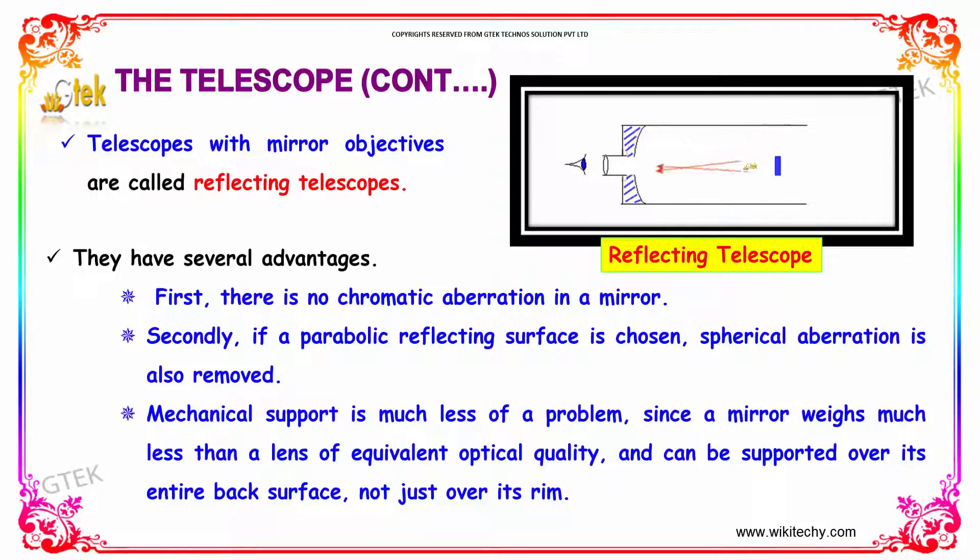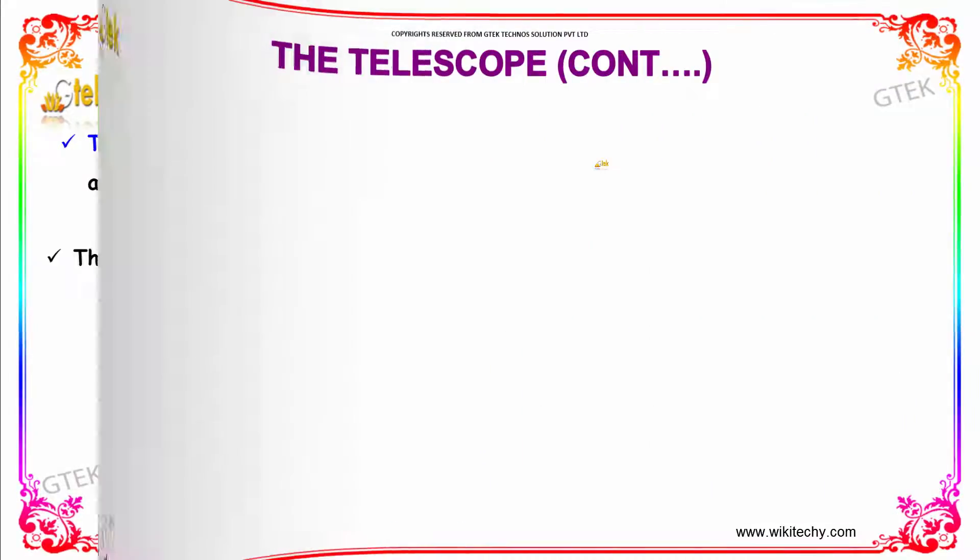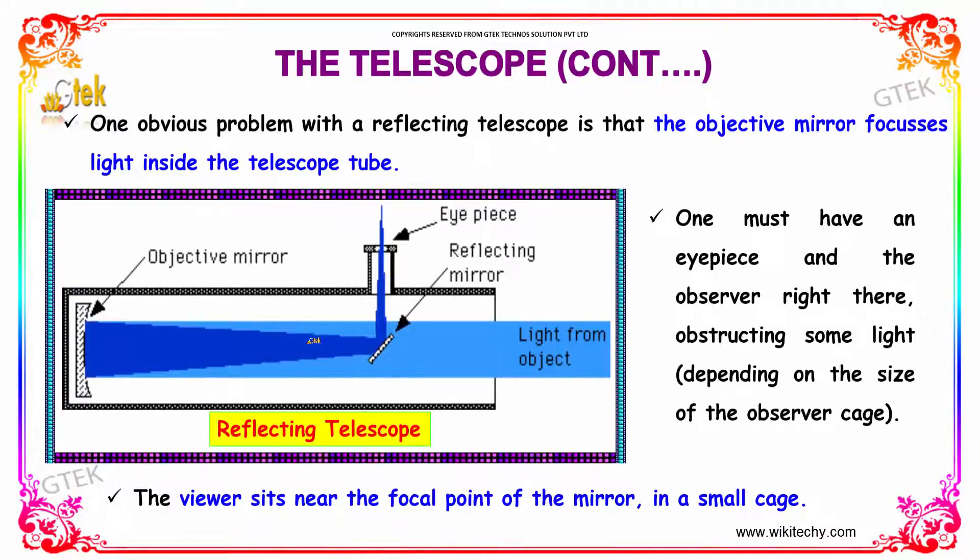At first it is going to be reflecting over here, then it hits over here and can be viewed. One obvious problem with this kind of reflecting telescope is that the objective mirror focuses light inside the telescope too. One must have an eyepiece and the observer right there, obstructing some light depending on the size of the observer cage, as the viewer sits near the focal point of the mirror in a small cage.